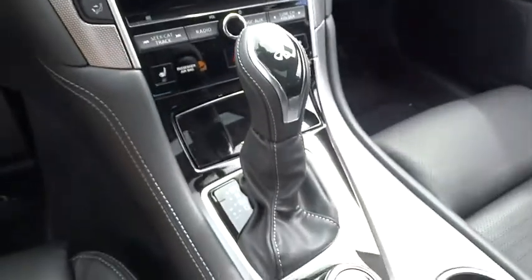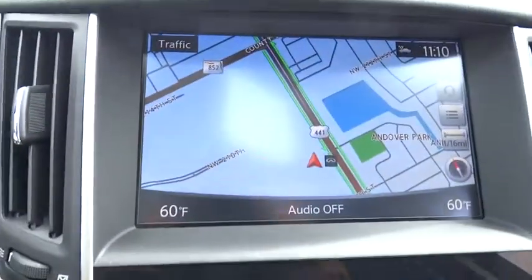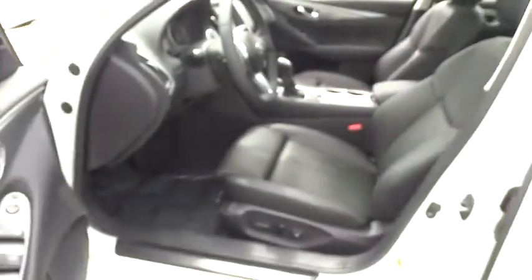CD player, trip computer, heated front seat, heated steering wheel, compass, fog lights, security system, rear window defroster, power windows, remote keyless entry, overhead console.